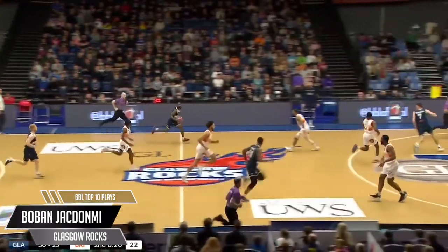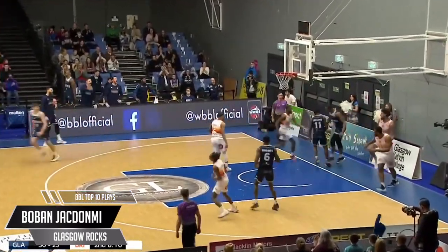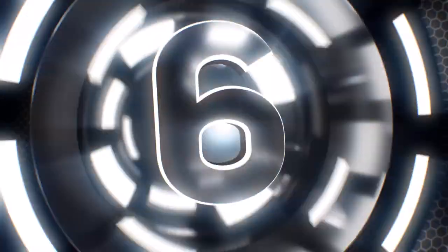All the forwards getting in on the action. Bouncy ball, dime. Bazinga! Bowman Jock Donmey sticks the dynamite on Zach Simmons. Kaboom! 13 points and 8 rebounds for him on the Sky Sports big screen.